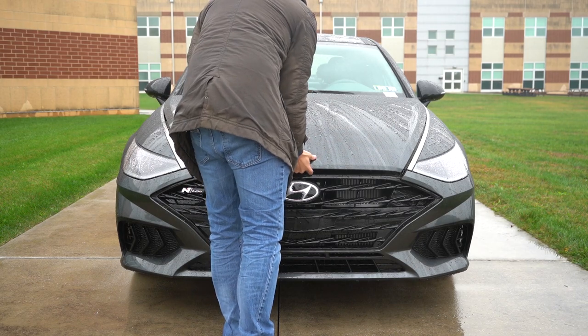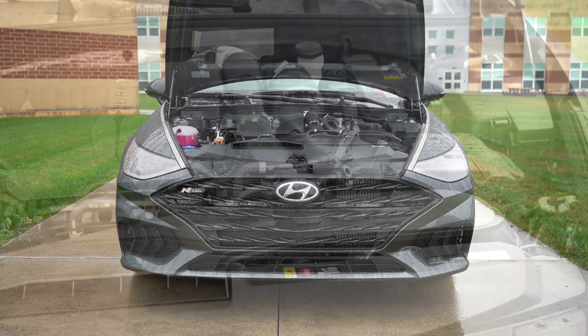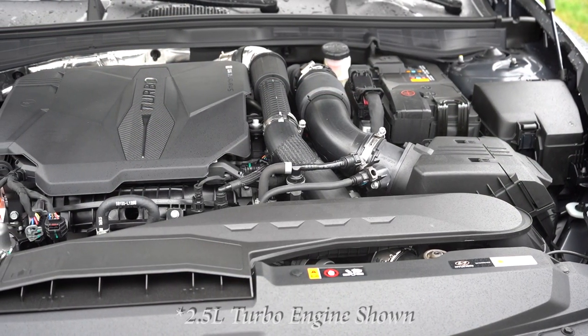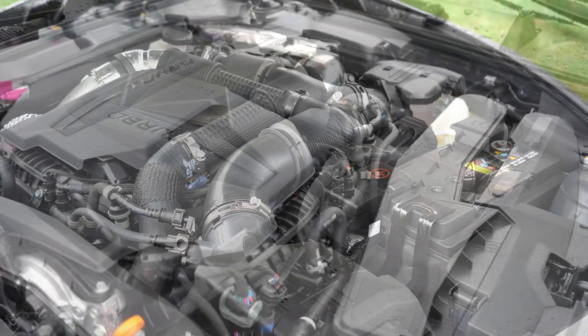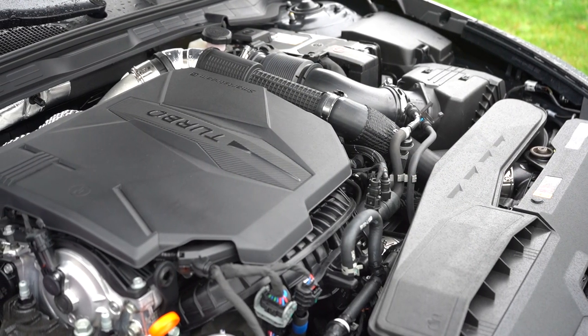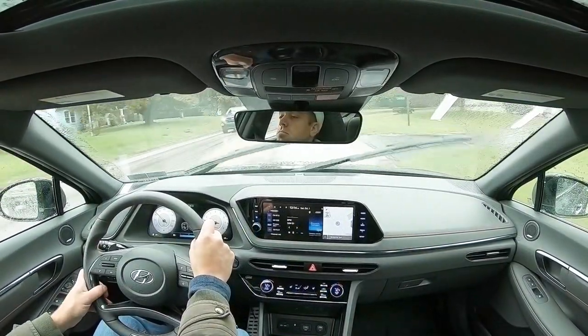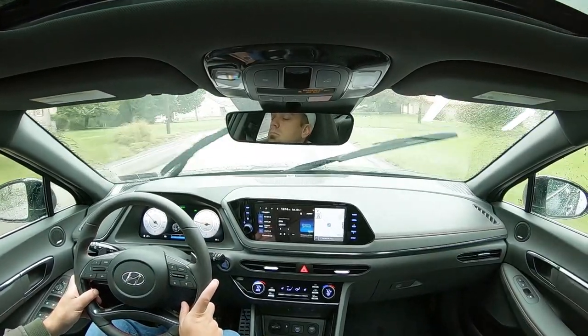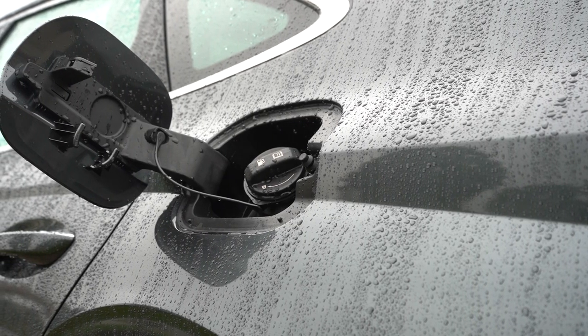There are a few different powerplants for the Sonata. First, belonging to the SE and SEL — and probably the most reliable — is a 2.5-liter direct-injected inline four-cylinder putting out 191 horsepower at 6,100 RPM and 181 lb-ft of torque at 4,000 RPM. Power goes to the front wheels through an eight-speed automatic. Zero to 60 is approximately 7.8 seconds, with 28 city / 38 highway MPG on regular unleaded.